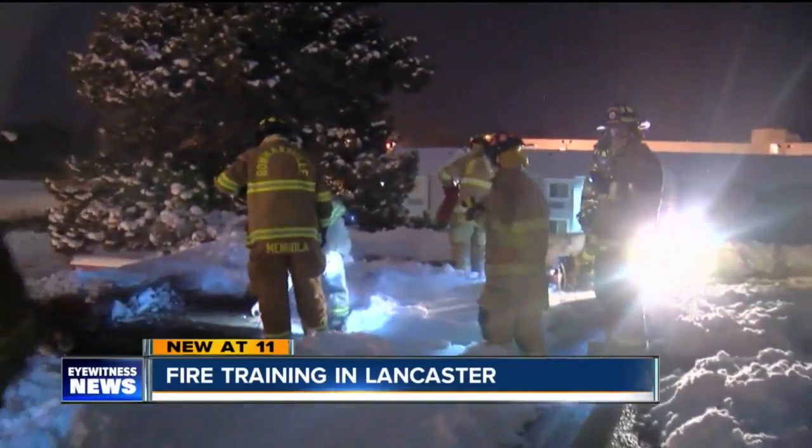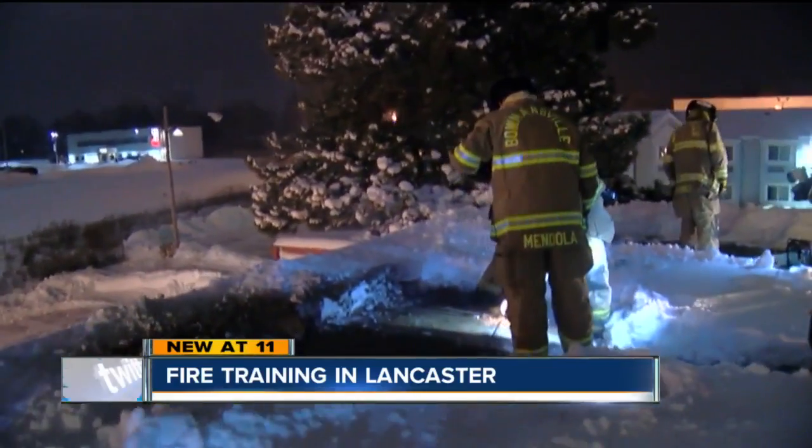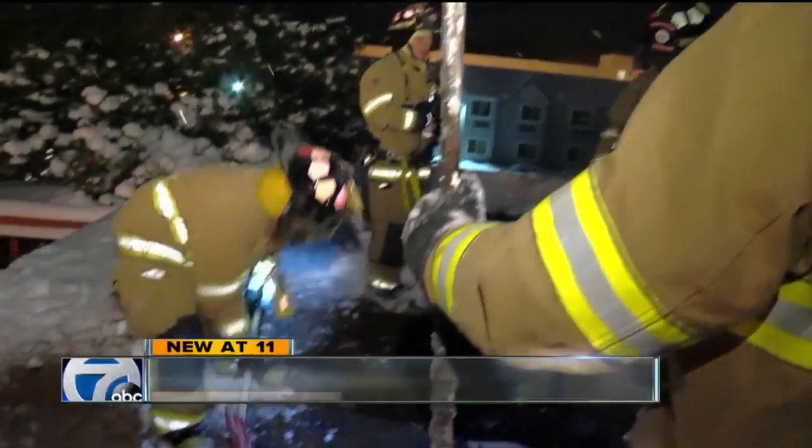Frigid temperatures didn't stop these western New York volunteers from participating in this rare training event. We're showing the firefighters the proper way to set up the ladder truck to go up onto the roof and cut holes in the roof for ventilation.